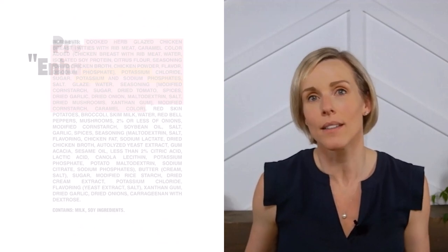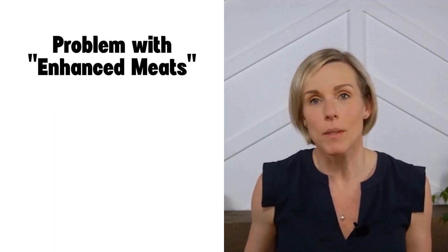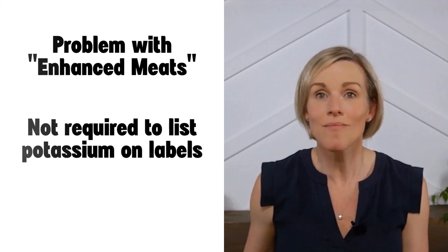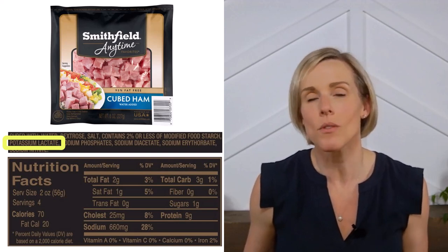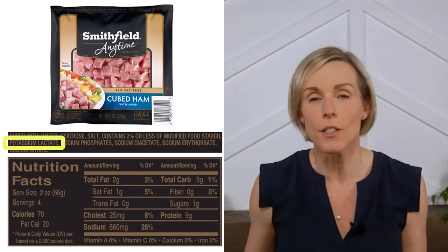The additives are put in there to enhance the flavor and juiciness of the meat, and they can really add up — they can easily double or triple the amount of potassium in meat. Now, there's a problem with figuring out how much potassium is in enhanced meats. With all the examples so far, we could look at the food label and see exactly how much potassium was in the food. But with meat products, they aren't required to put potassium on the labels, and when manufacturers aren't required to put something on a label, they usually don't. Take these ham cubes — they definitely contain added potassium as you can see on the ingredient list, but looking at the nutrition facts you'll have no idea how much because it isn't listed.